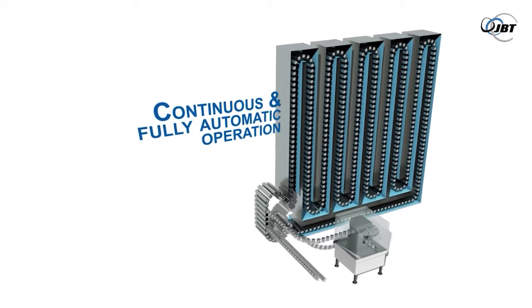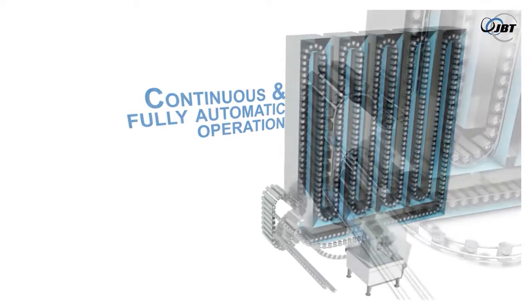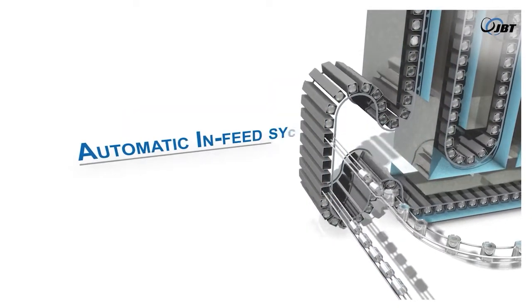This system is also specifically designed to be a continuous and fully automatic operation, with both an automatic in-feed and discharge system.